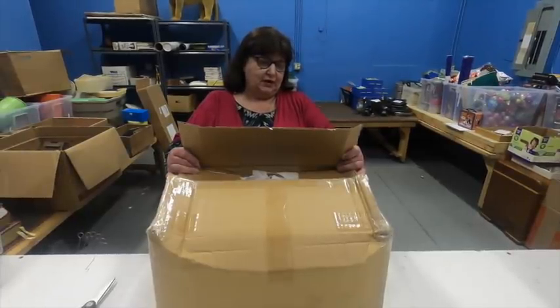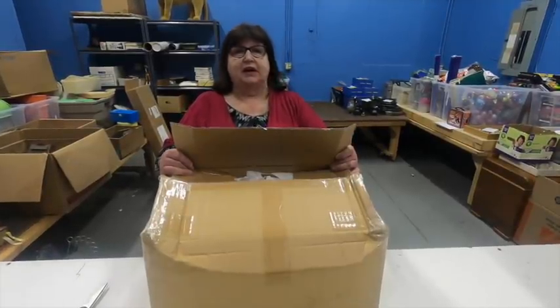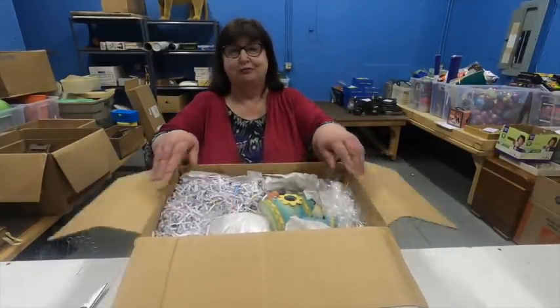It says: ceramic birds, 2011, very breakable. I'm reading upside down! Without further ado, I think we shall see what's in here. I see a bird — we see a bird!